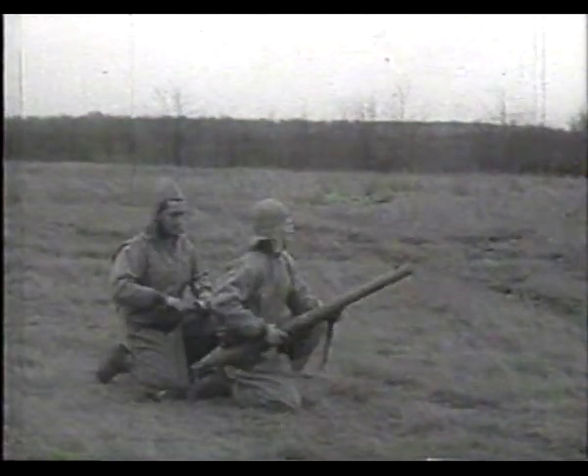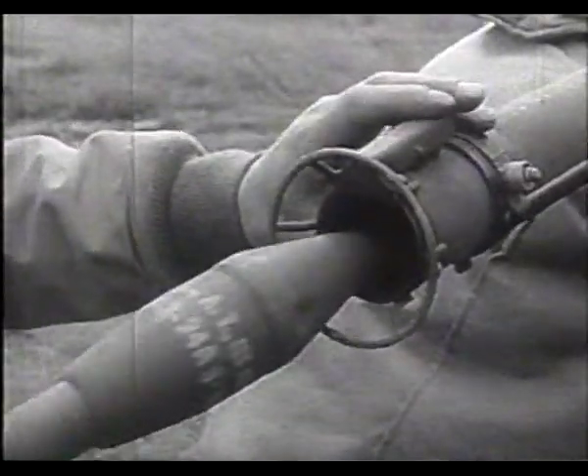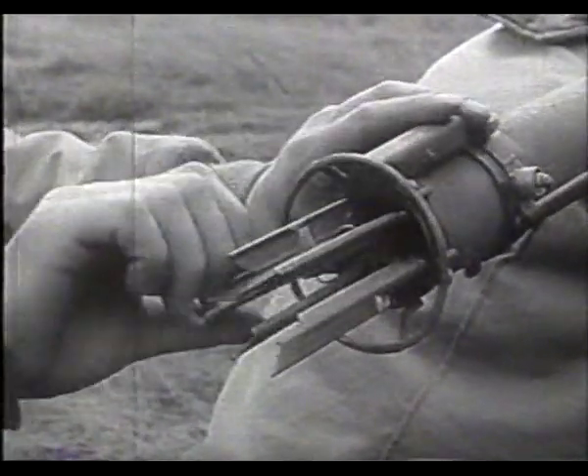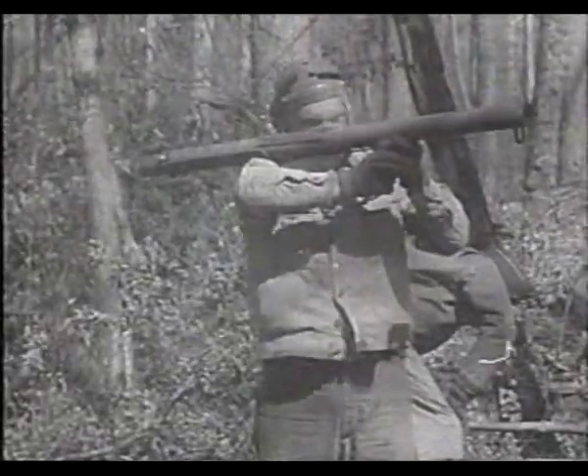The bazooka was a man-portable system, and normally a two-man team operated it — one man to fire the system, the other acting as a loader. The effective range of the early-type bazooka was really only several hundred meters.